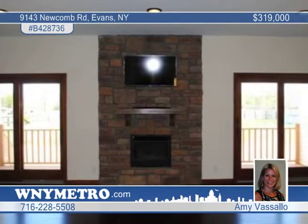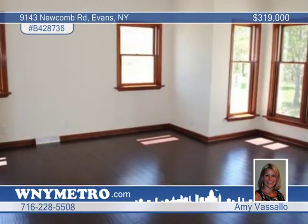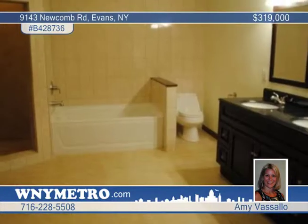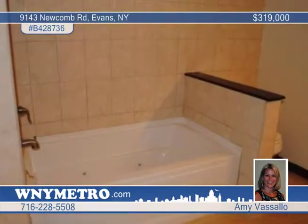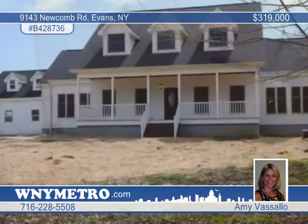The first floor offers hand-scraped hardwood coffee-colored floors and a family room with a stone gas fireplace and two sets of sliders. The master suite includes tray ceilings, a walk-in closet, a tiled shower, and a separate jacuzzi tub.